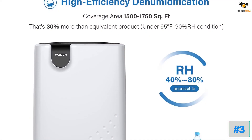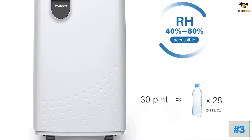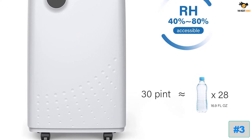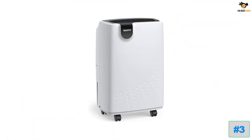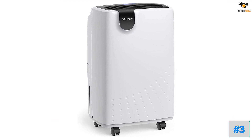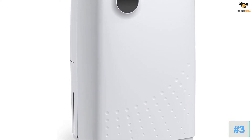With a removal capacity of up to 32.7 pints under 95 degrees Fahrenheit and 90% RH conditions of moisture per day. Please note: under 95°F and 90% RH conditions, the max dehumidification capacity is up to 32.7 pints. It is an energy-efficient dehumidifier suitable for basement, home, bathroom, bedroom, garage, and other indoor spaces up to 1,750 square feet.